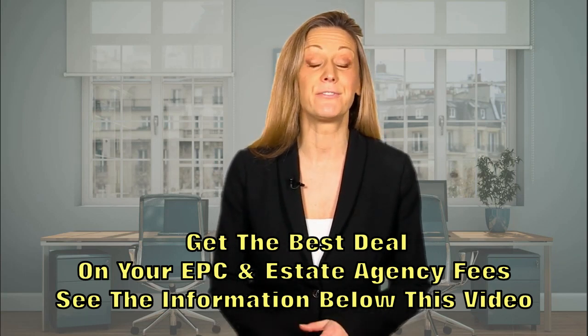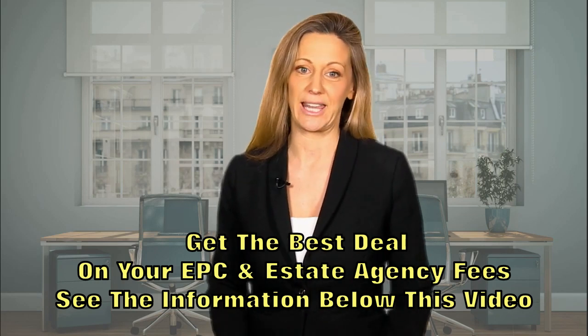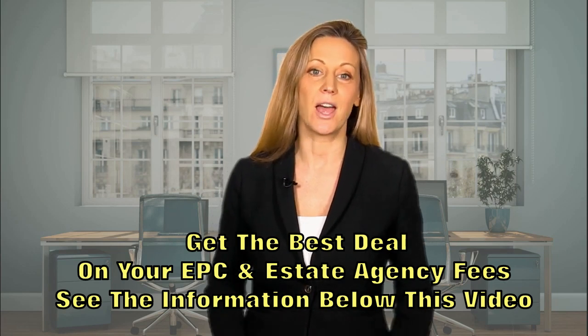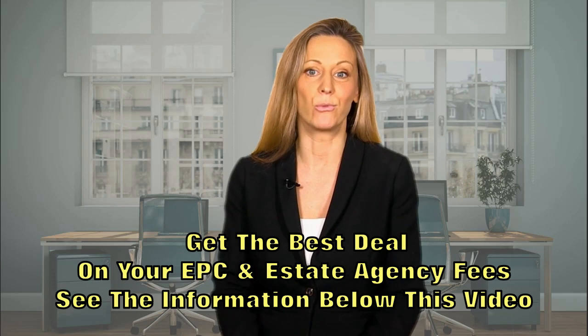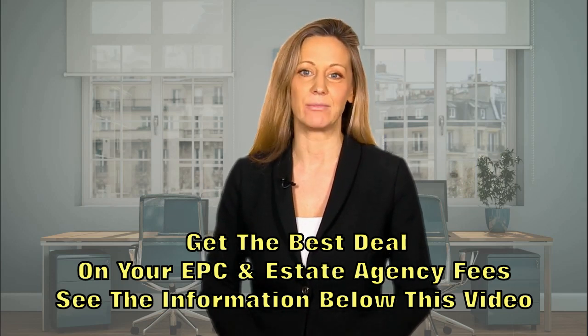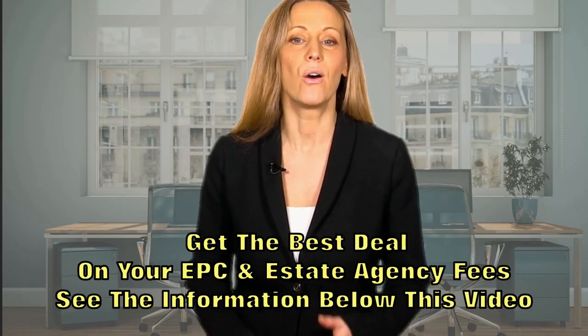The most common reasons for needing an EPC is if you are selling or renting a property. This is because by law, you must give the incoming resident a valid EPC. Also, if you're renting a property, the property must reach at least an E energy rating. If it's not, then you will have to make some of the improvements recommended on the EPC.